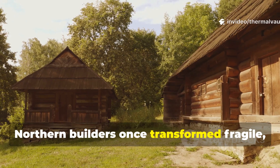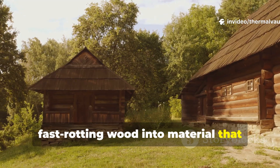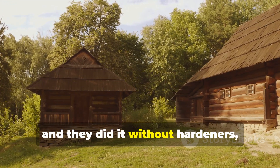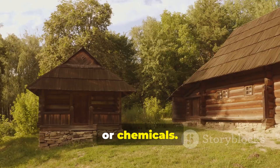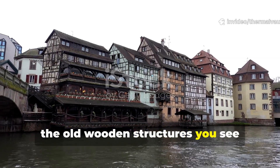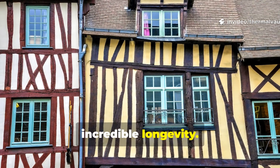Northern builders once transformed fragile, fast-rotting wood into material that could outlast generations, and they did it without hardeners, resins, or chemicals. If you think about it, the old wooden structures you see standing today really do showcase an incredible longevity.